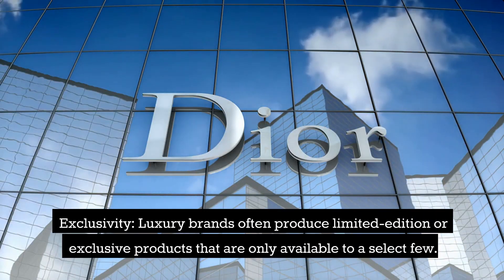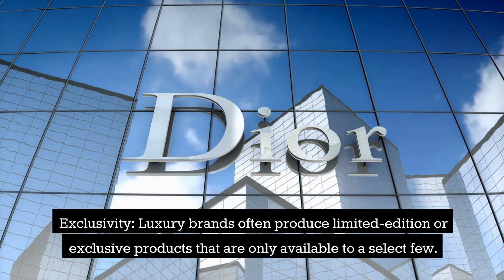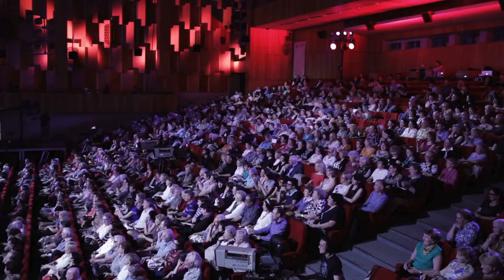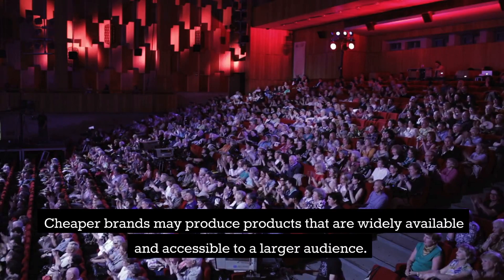Exclusivity: luxury brands often produce limited edition or exclusive products that are only available to a select few. Cheaper brands may produce products that are widely available and accessible to a larger audience.